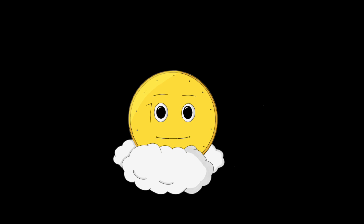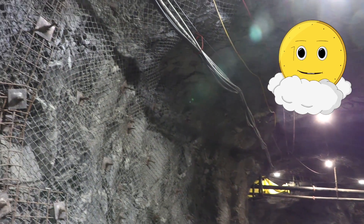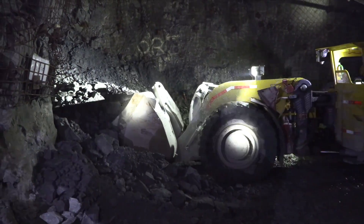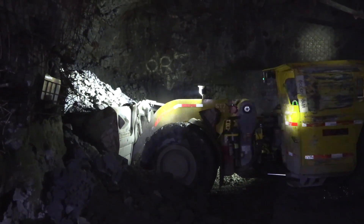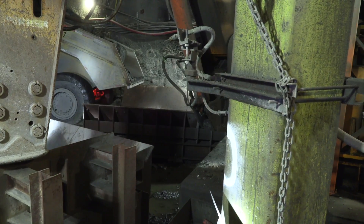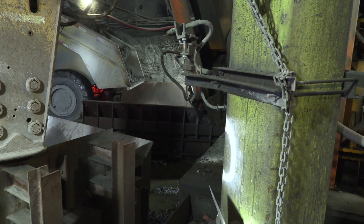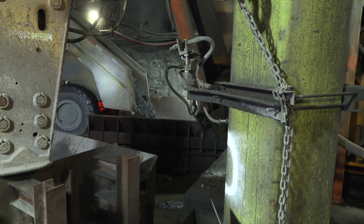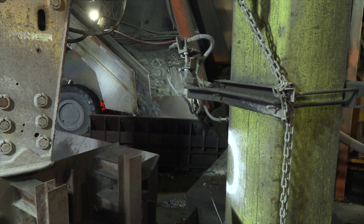After everyone is clear, kaboom! When the next shift arrives, the first thing they do is reinforce the tunnel to make sure it doesn't collapse on anyone — there was an explosion after all. Once it is safe, the muckers come in. The muckers go to the ends of each tunnel called the face and dig out all the rubble from the explosion. The muck is sorted into ore — that's the good stuff — and slag, that's the waste. The ore is then dumped down an ore pass into buckets and taken up the elevator to the surface. Once the muck is cleared out, the whole cycle starts again.